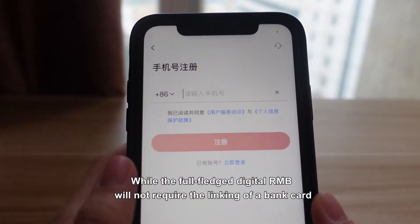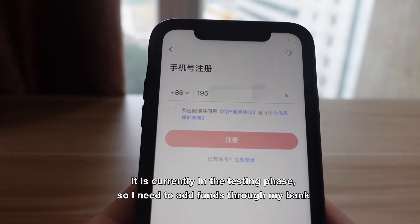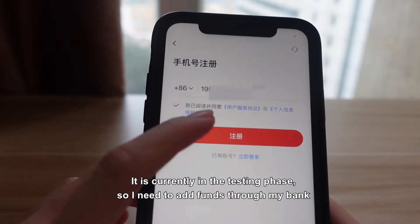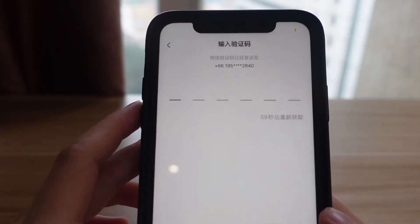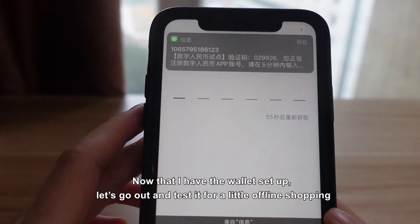While the fully fledged digital RMB will not require linking a bank card, it is currently in the testing phase, so I need to add funds through my bank. Now that I have the wallet set up, let's go out and test it for a little offline shopping.